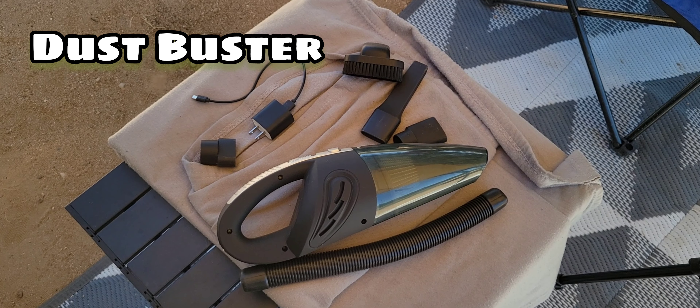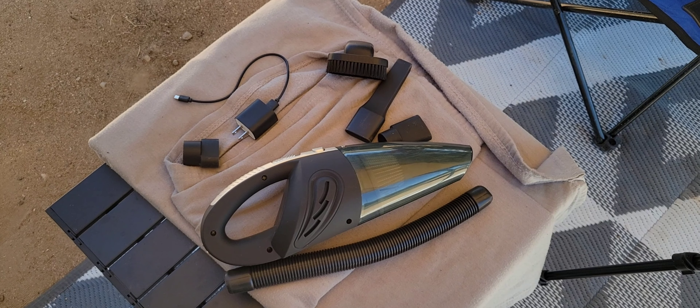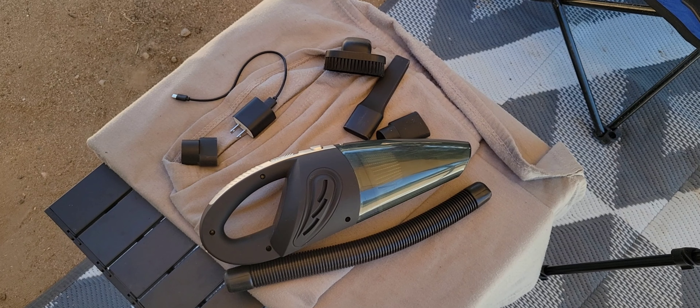Next is going to be a basic handheld rechargeable vacuum cleaner with a few attachments. You will use this a lot. Van life is dirty, and if you like to just keep it tidy, this will help you out tremendously. This was probably $24.99.